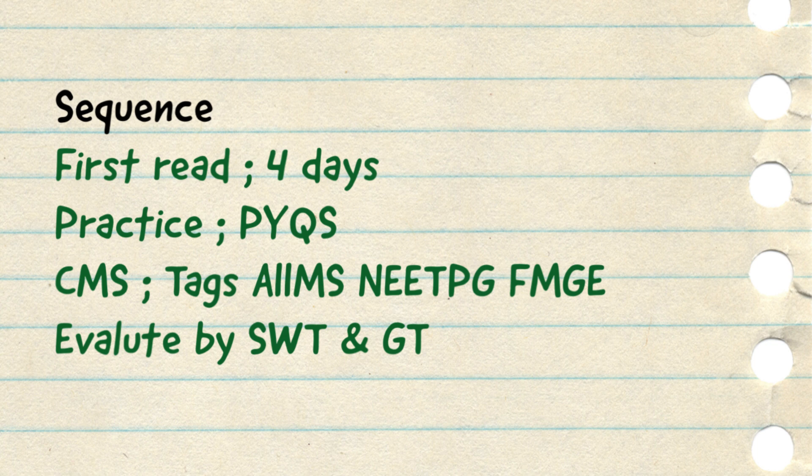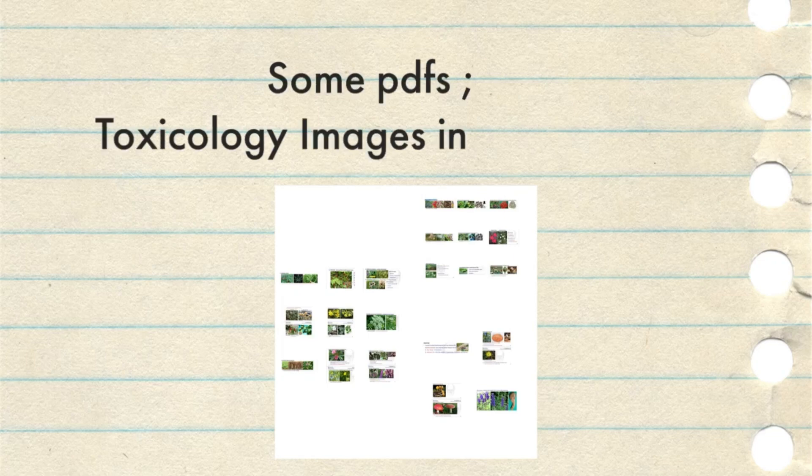Coming to some of the PDFs that I used for FMT preparation during my intern phase — these helped me a lot to revise this subject easily and produce maximum correct answers. The first PDF is about toxicology images. What I have done is club all the poisonous plants on one page so that I can see and compare them with one another and easily distinguish between them. This also gives you a photographic memory of these toxic plants and you will remember them for a longer time. I will share this PDF on my Telegram channel.